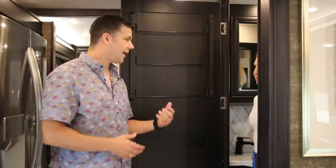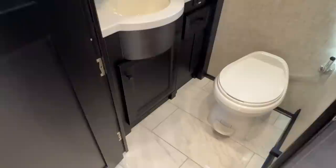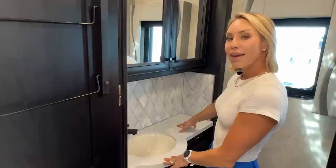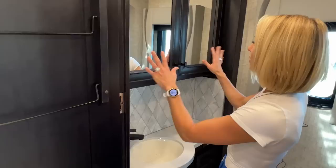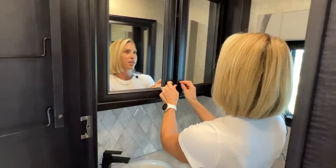One reason we love the 37BH is that it's a true bath-and-a-half motorhome. With kids or visitors, we don't have folks encroaching on our personal space — the kids use the half bath and we have the full bath in the back. The counter space in the half bath is great, with plenty of room for hand towel, makeup, and skin supplies, plus plenty of mirror and cabinet storage.